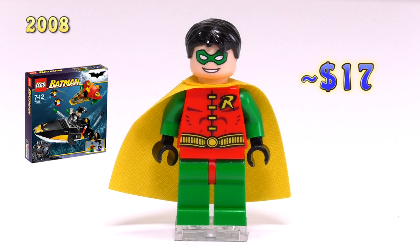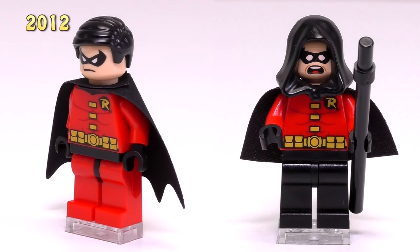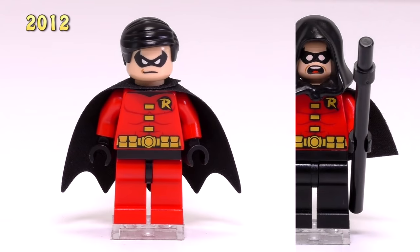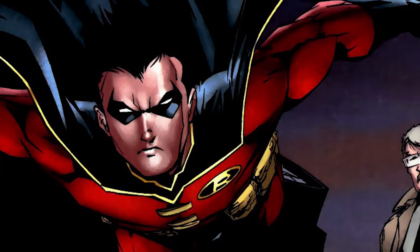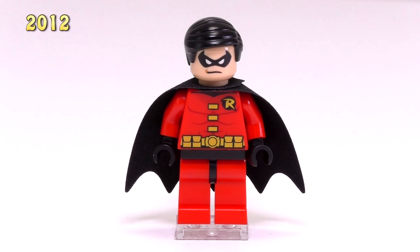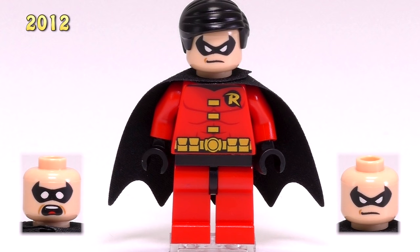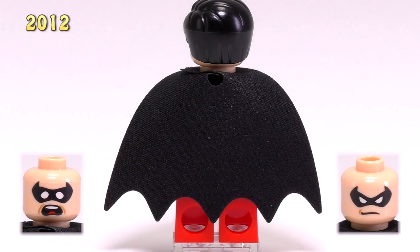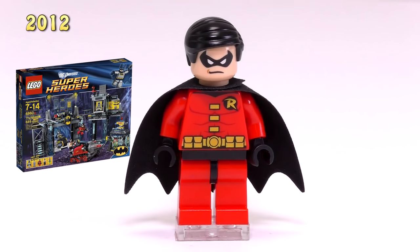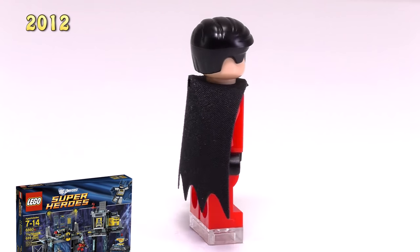Those original prints on the body are also relatively rare, not just the hairpiece. When we jump up to 2012, the Robins released for the DC Superheroes theme start off with the Tim Drake Robin — he's sort of the Red Robin. The legs and torso piece are red with a black groin piece. There's less yellow on the chest, though you can still see his utility belt, and his black cape has points just like Batman. He first appeared in the Batcave set 6860 plus a couple other sets, and he's pretty cheap coming in at $6.